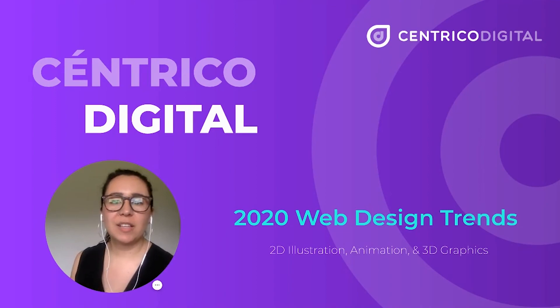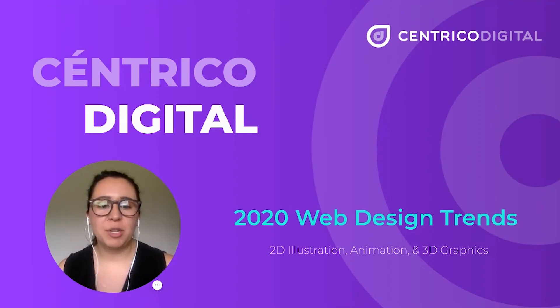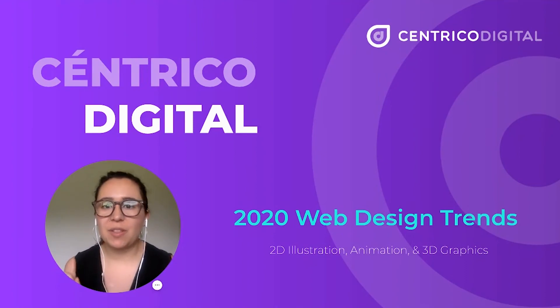My name is Maria Jose Rodriguez, and I work at Centrico Digital as a design expert. We are creating a series of videos to talk about the different web design trends that are strong for this year. We'll be talking about 2D illustration, animation, and 3D graphics in three different videos. This is the first one of the session.